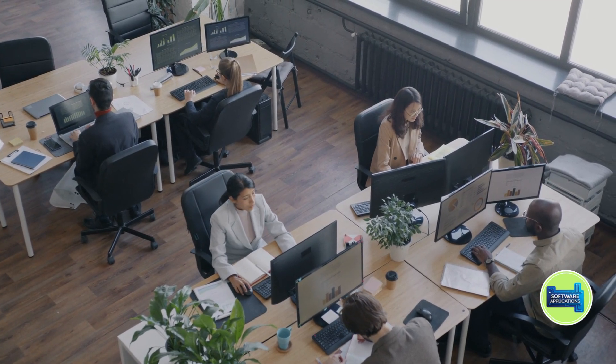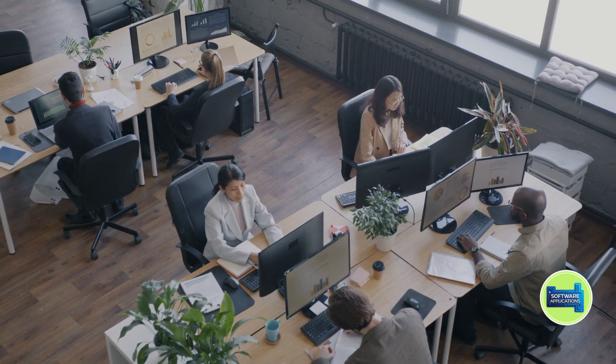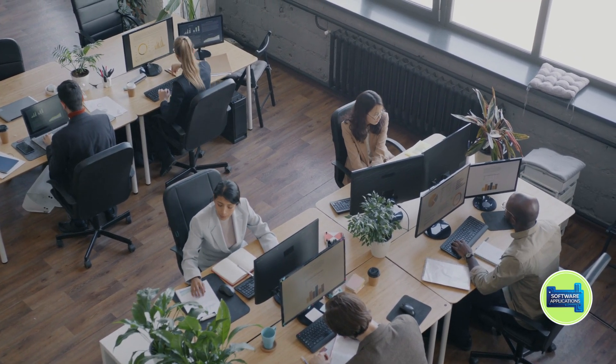Navigate through settings to set up your workspace and applications. Our intuitive interface ensures a seamless setup process, allowing you to focus on what truly matters — growing your business.